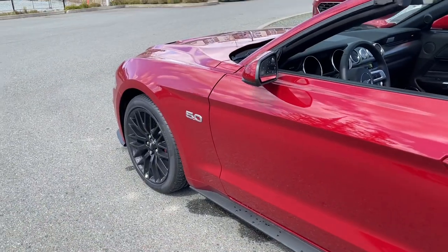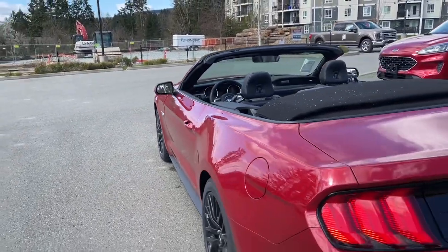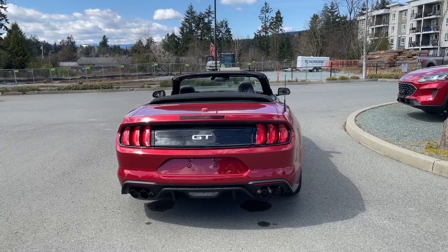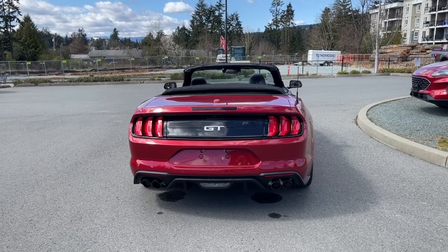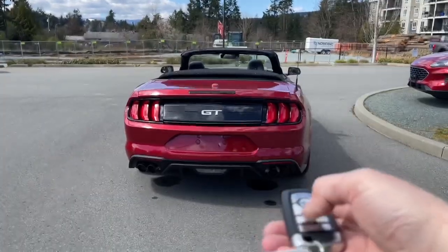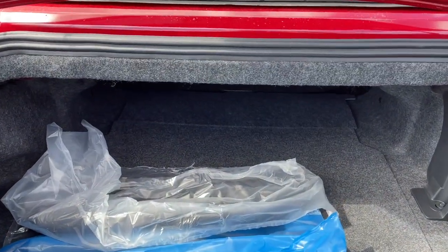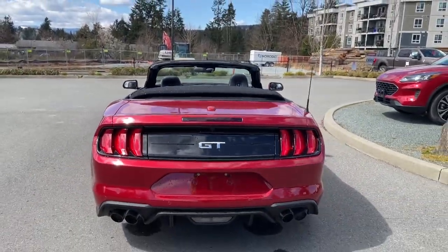19-inch black painted wheels. Body color door handle with intelligent access — when the fob is in close proximity you can lock and unlock the door. Your capless easy fuel gas filler is on the driver's side. In the back, just above the GT badge is where the backup camera is located, along with backup sensors on the bumper and quad exhaust. To open the trunk, you can do it from inside, push the button underneath, or double-click the fob to release it and lift it right up. There's lots of room in the trunk. To close, simply put your hand on the top, pull down, and it's securely closed.